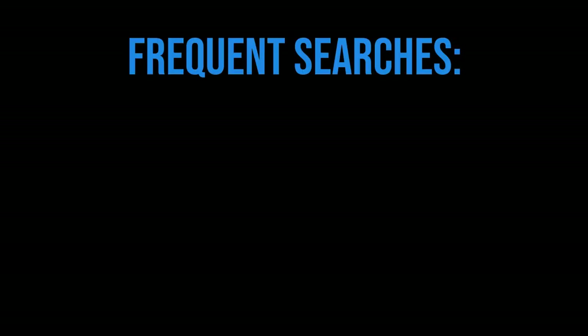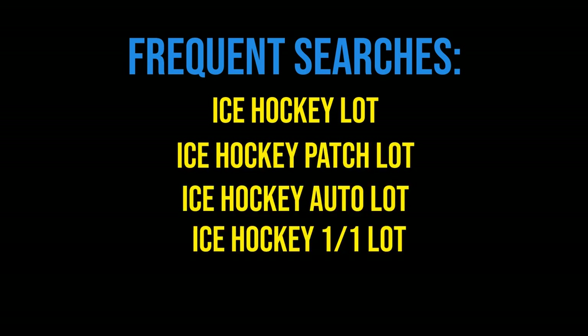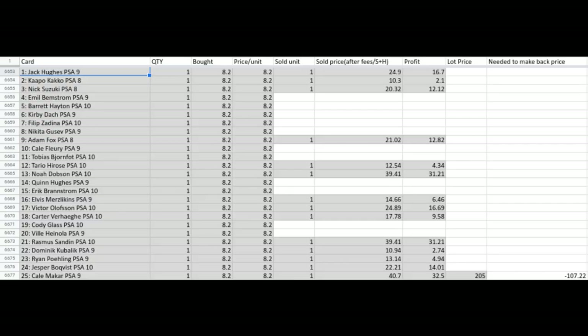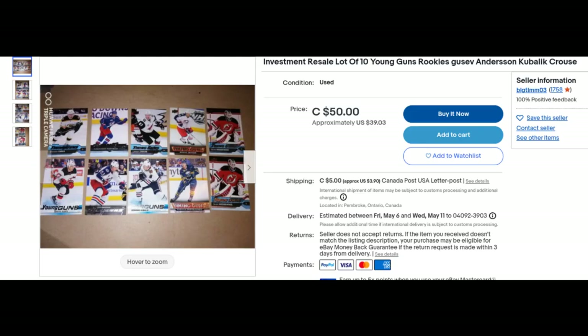Tip three is to always be on the lookout for lots. Some of my most frequent search terms are: ice hockey lot, ice hockey patch lot, ice hockey auto lot, and ice hockey one-of-one lot. If you're buying with the intent to resell, buying a lot of cards is usually a great way to go, as they're typically priced under market value compared to selling every card individually. Sellers need money or don't have time to list everything, so their loss is your gain — though you still need to research what you're buying.